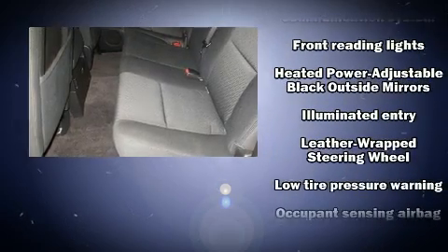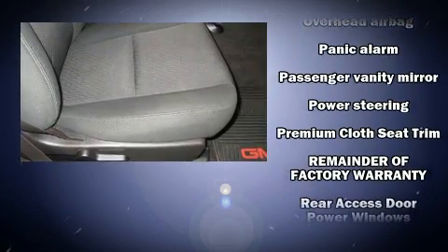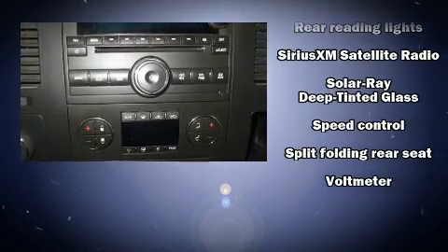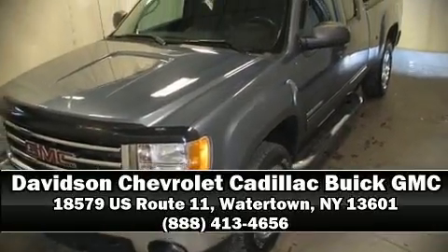Passenger security is always assured thanks to various safety features such as dual front impact airbags, front and side impact airbags, traction control, a security system, OnStar, and ABS brakes. Our knowledgeable sales staff is available to answer any questions that you might have — we are here to help you.